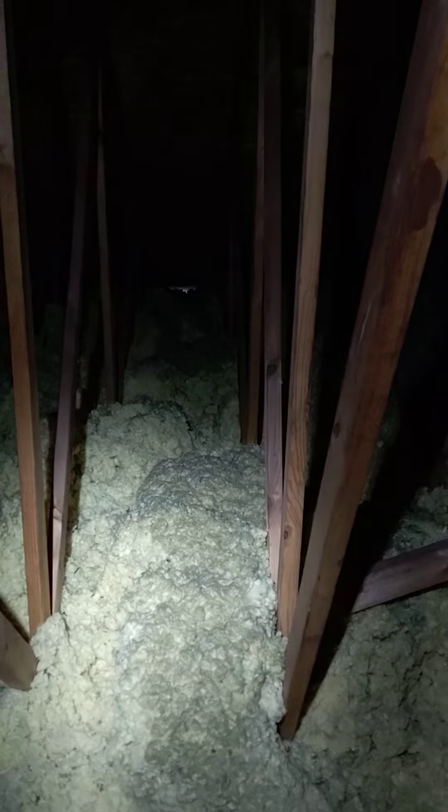You don't want them here. You want to get rid of the poop and all of those things, and then get the insulation redistributed so you don't have all of those channels that have been wandered through the whole attic.